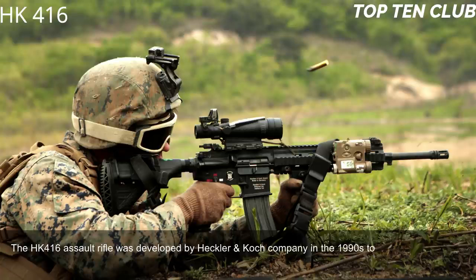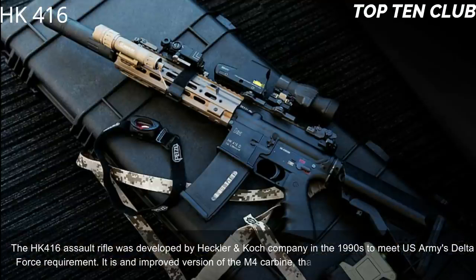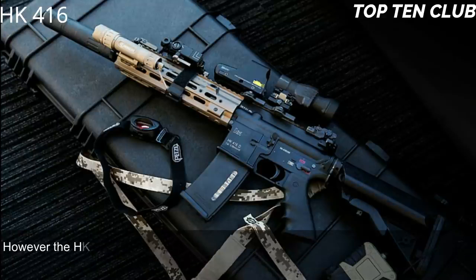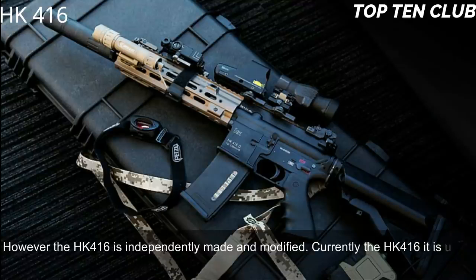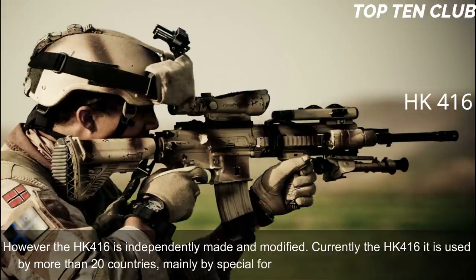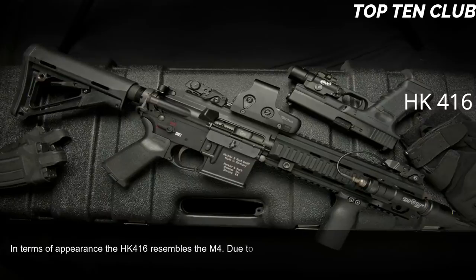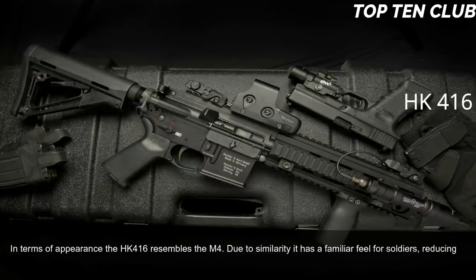Number 9: Heckler & Koch HK 416. The HK 416 was developed by Heckler & Koch in the 1990s to meet the US Army Delta Force requirement. It is an improved version of the M4 carbine widely used by the US military, though the HK 416 is independently made and modified. Currently used by more than 20 countries, mainly by special forces and law enforcement agencies. In terms of appearance, the HK 416 resembles the M4.